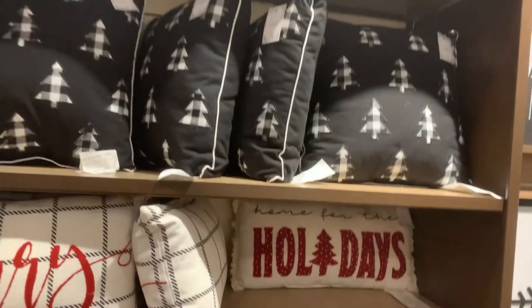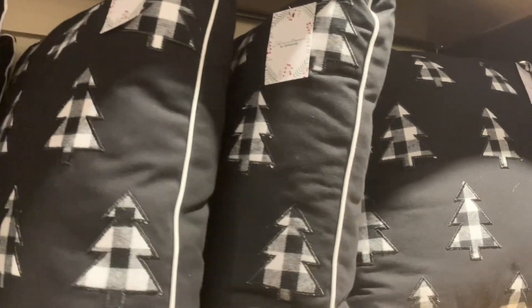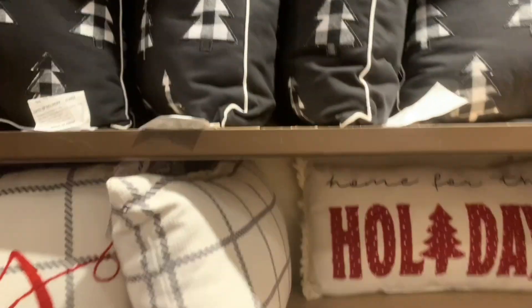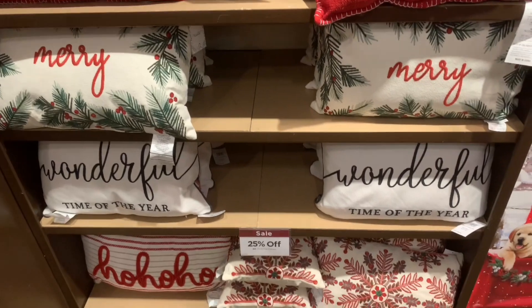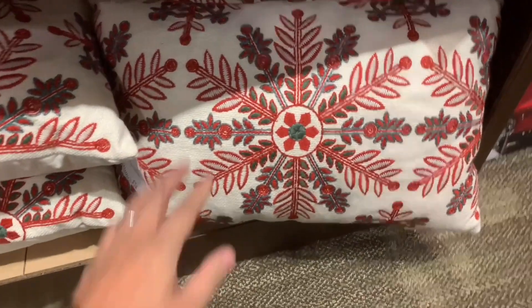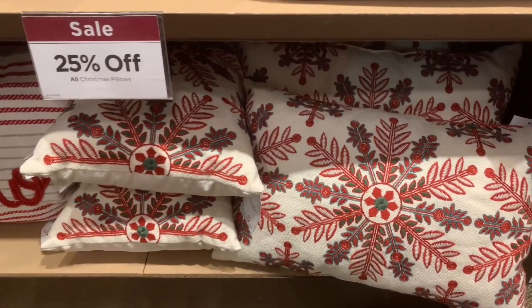They always have a bunch of different pillow styles. If you like buffalo check in black and white, this pillow could be your thing — it's $34.99. They also have other varying styles ranging between $24.99 and $34.99, all 25% off, so don't forget to use the code. The Joy pillow is pretty nice, but what really stood out was this embroidered one. I'm really digging the transitional pillows right now.